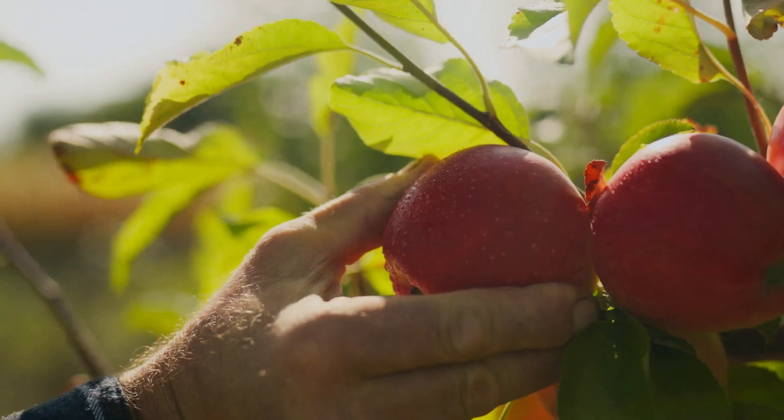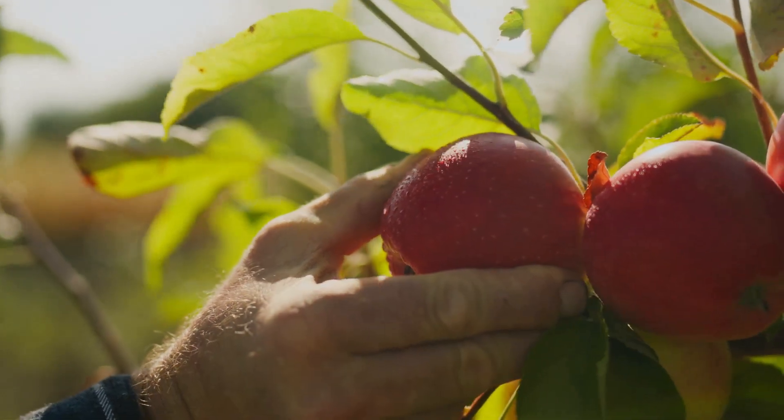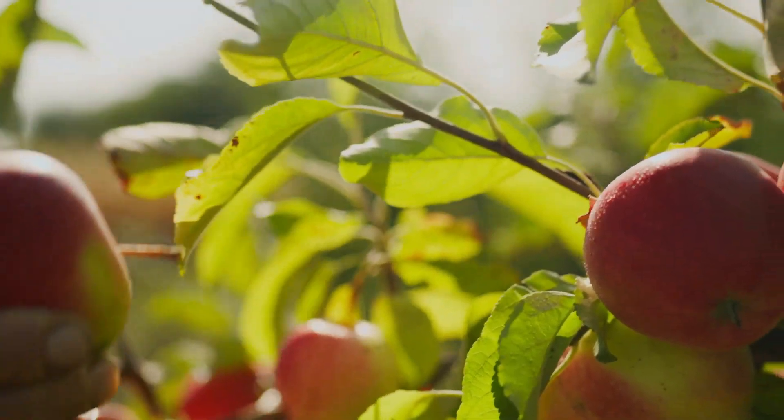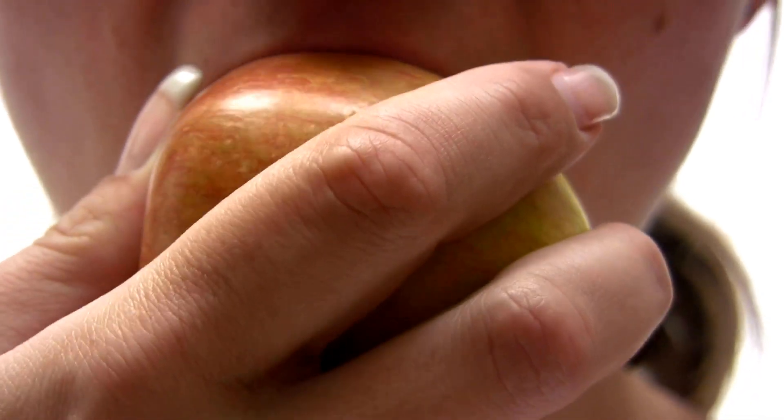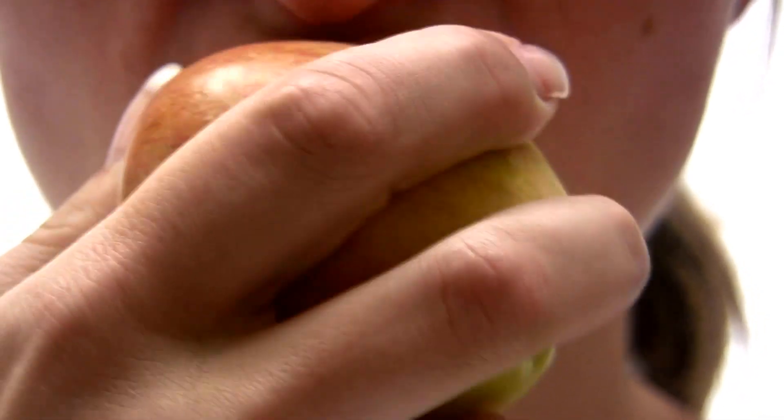Apples — we all know them. They come in various colours, shapes and sizes, each with its own unique flavour and texture. We love to bite into their juicy sweetness. That satisfying crunch, the burst of flavour — it's a simple pleasure that never gets old.